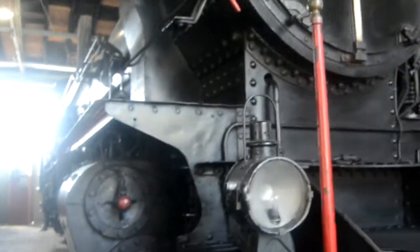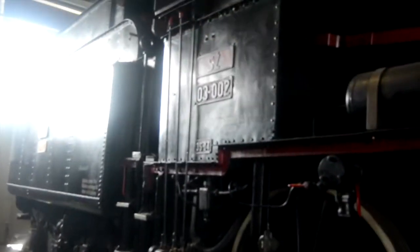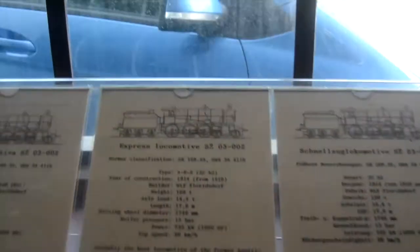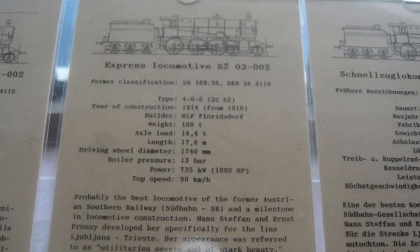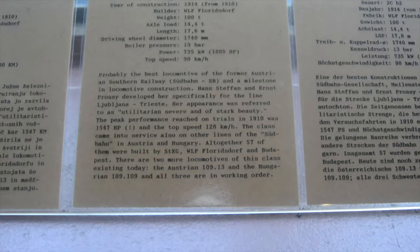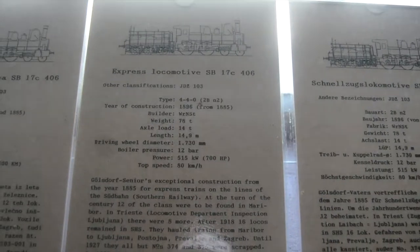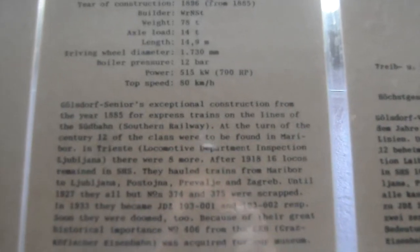I'm the big proud mama, pretty much — big beautiful steam locomotive. That is 03-002. Some history: Express locomotive 03-002. Just pause if you want to read any of that. And we have a locomotive for branch lines — the top speed was 90 kilometers an hour. Express locomotive SB17C 406, top speed was 80 kilometers an hour.